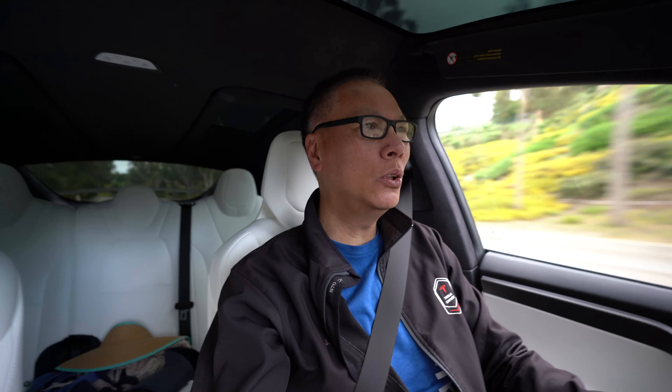Hey everyone, John Chow here from JohnChow.com and welcome to another .com lifestyle vlog. Yesterday I was at Cars and Coffee, and today I'm going to another car event. It's called EV and Espresso. It's a car meet-up for EVs, or most specifically, it's a Tesla meet-up.